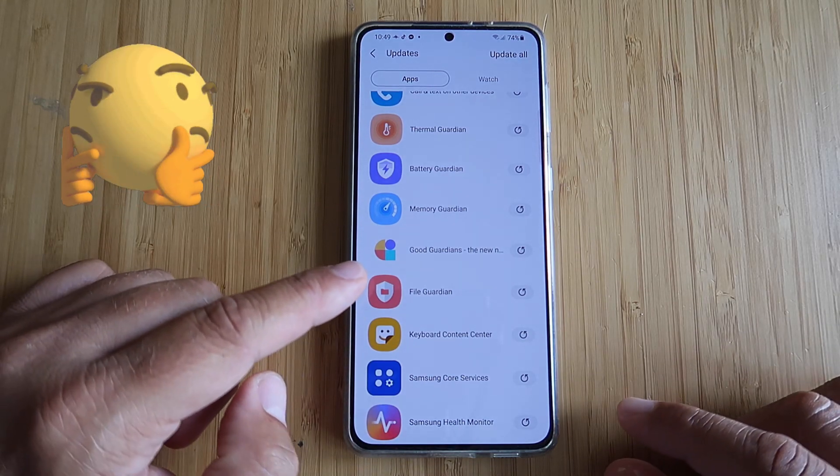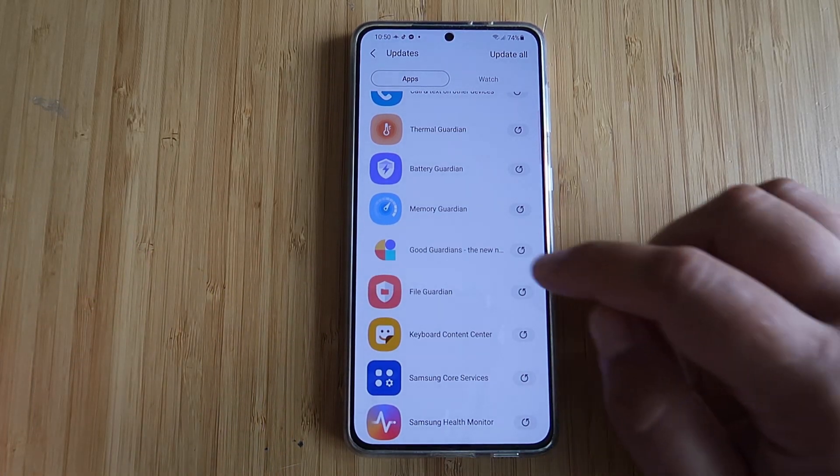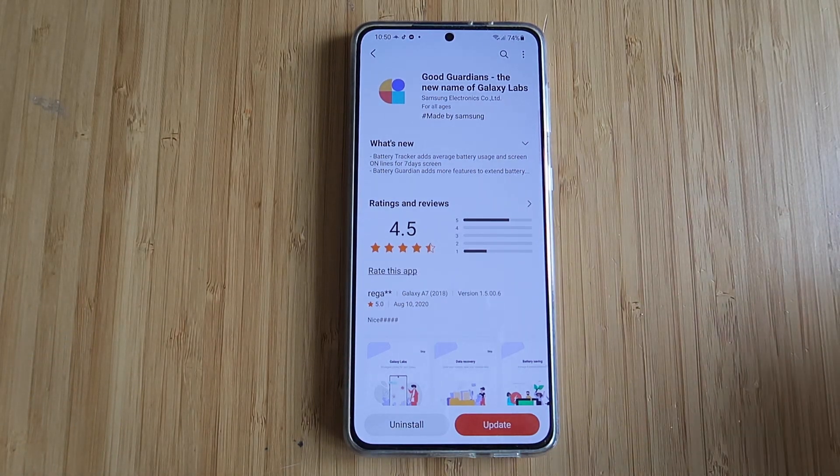But do you pay attention? There is something called GoodGuardians. Let me open it. GoodGuardians — the new name of Galaxy Labs.